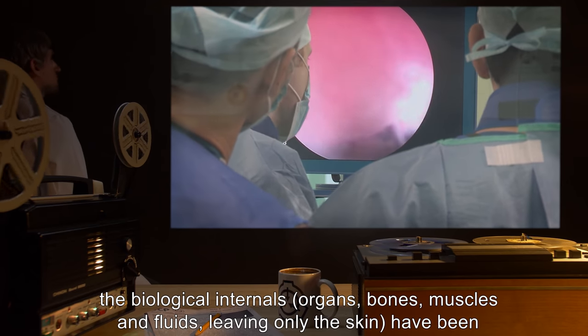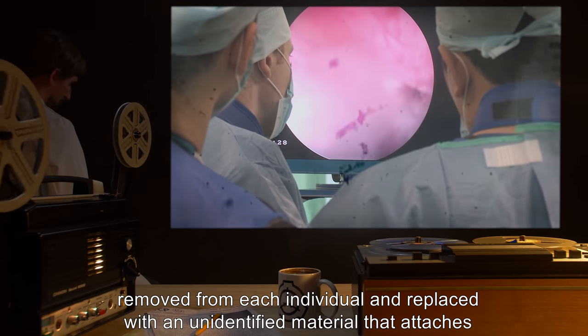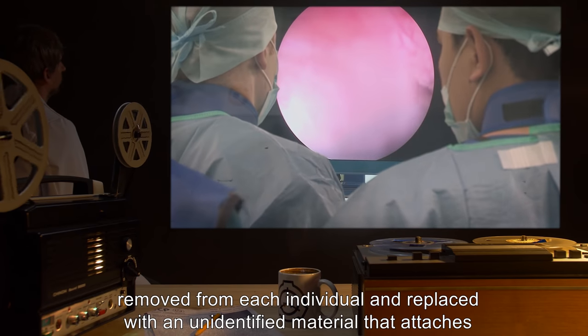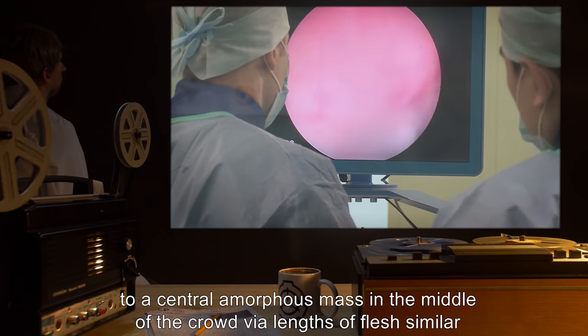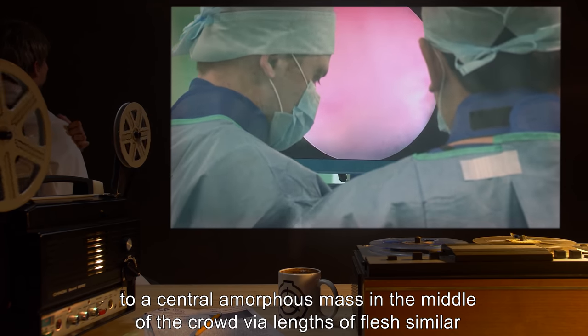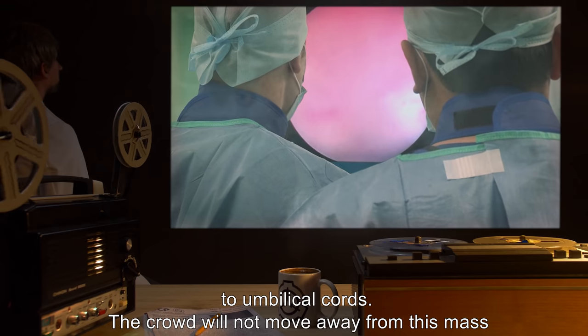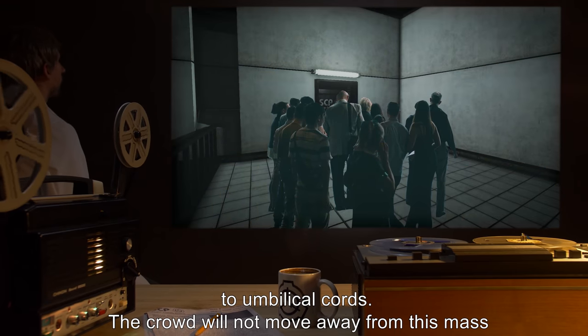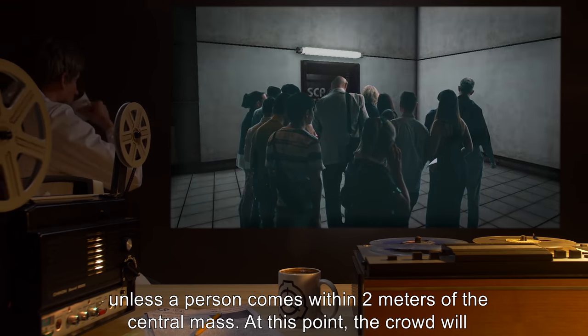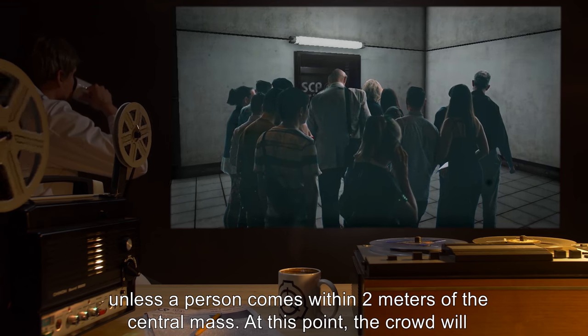The internals, leaving only the skin, have been replaced with an unidentified material that attaches to a central amorphous mass in the middle of the crowd via lengths of flesh similar to umbilical cords. The crowd will not move away from this mass unless a person comes within two meters of the central mass.